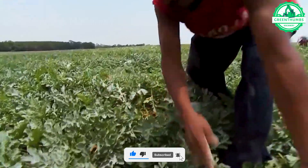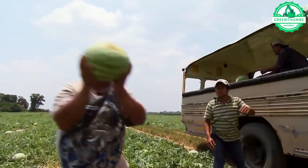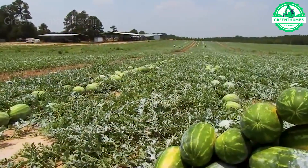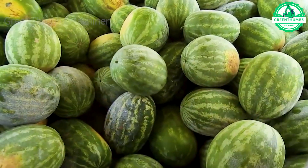Explore the global appeal of watermelons and how an outstanding Georgia farm family excels in bringing them from the fields to the market with precision. They have a skilled workforce specialized in harvesting, delivering, and packaging with remarkable accuracy.